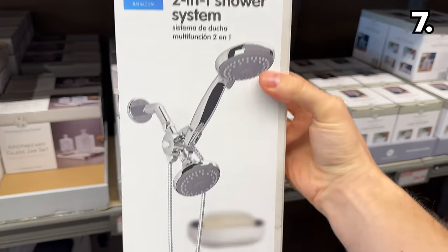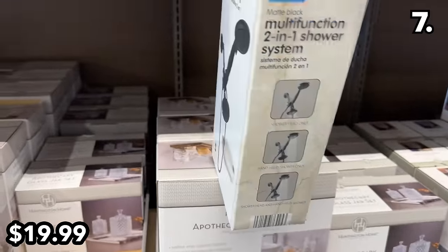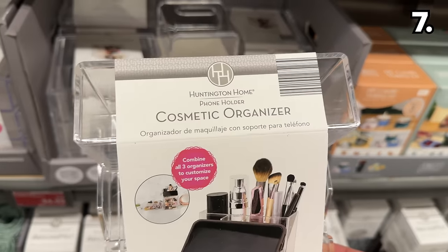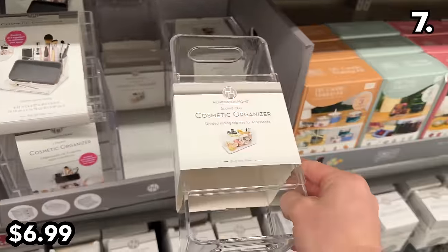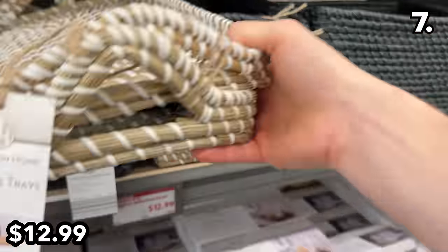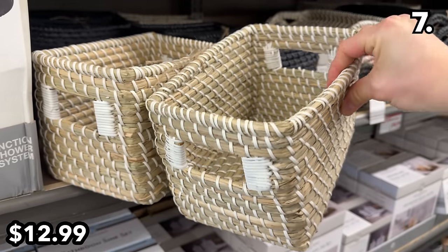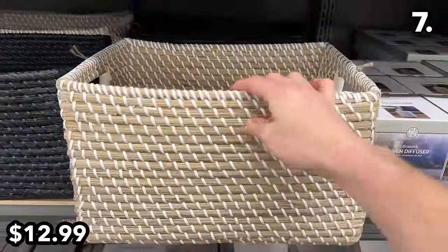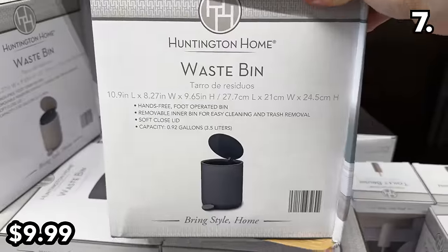In the number seven spot, a multi-function two-in-one shower head at $20 comes in chrome or matte black with up to five different spray settings. There are three different cosmetic organizers at $7, including one with a smartphone holder and drawer-equipped designs. A two-pack of seagrass decor trays at $13 could mesh well with a bathroom, with a two-pack of mini seagrass trays at the same price and a larger option also available.